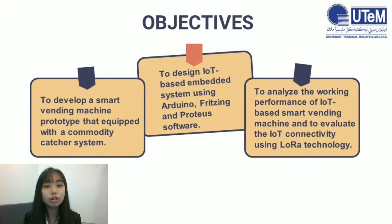Project objectives. All three project objectives are stated in the slide. First, to develop a smart vending machine prototype equipped with a commodity capture system. Second, to design an IoT-based embedded system using Arduino, Fritzing, and Proteus software. Third, to analyze the working performance of the IoT-based smart vending machine, and to evaluate the IoT connectivity using LoRa technology.